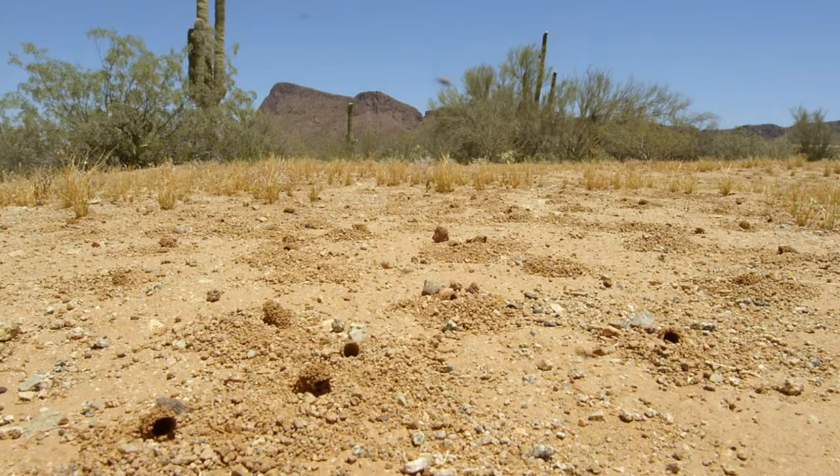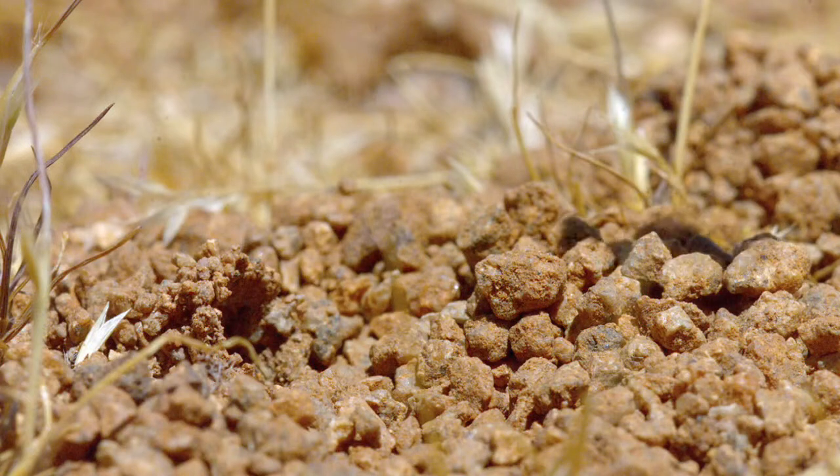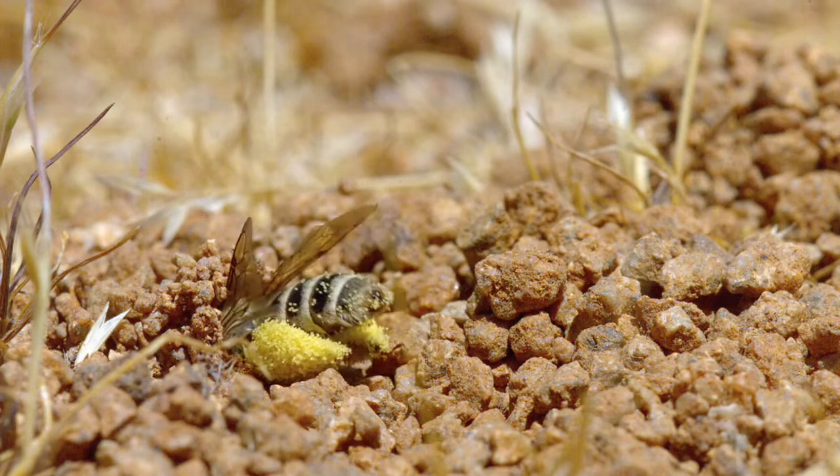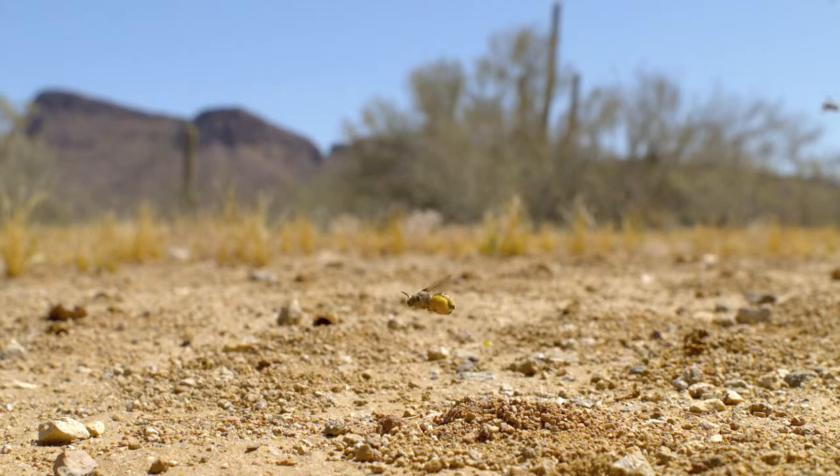The mother bees will never know if they've raised a new generation or a pack of parasites. Their lives weren't long. They die with the last bloom.